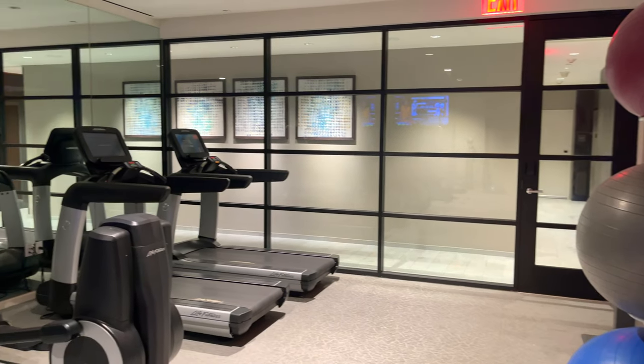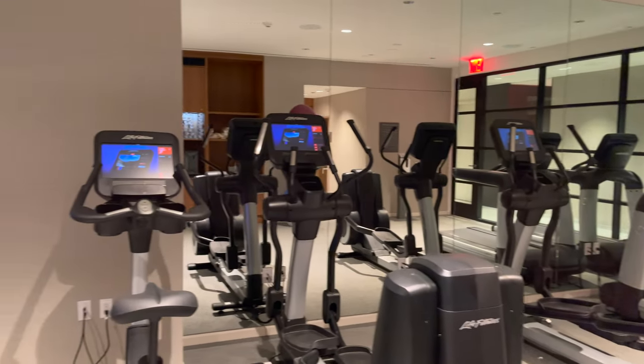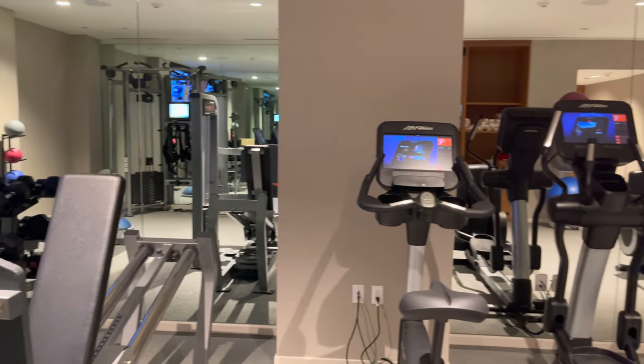And finally, in the basement, we have the hotel's fitness center. It was clean and featured another filtered water station, multiple types of equipment, and fresh towels.